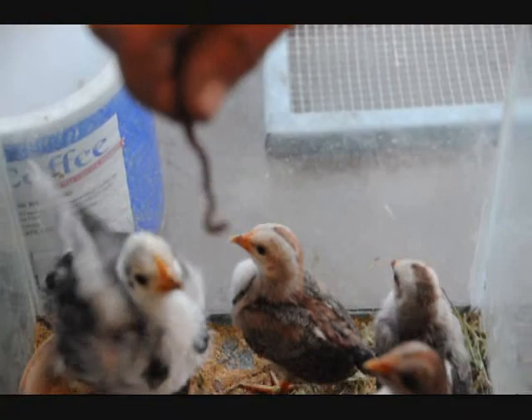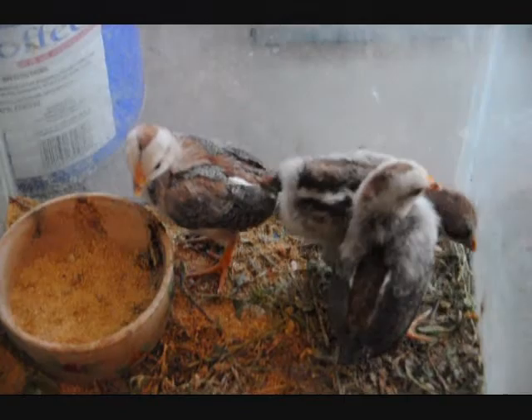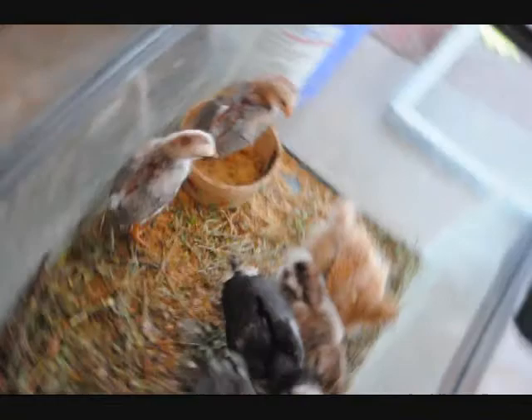This is the death of a worm. How long will he live? Did I get it? Yeah, is it gone? No, they're fighting over it. Nope, that's gone. That one's gone? Okay, next worm.